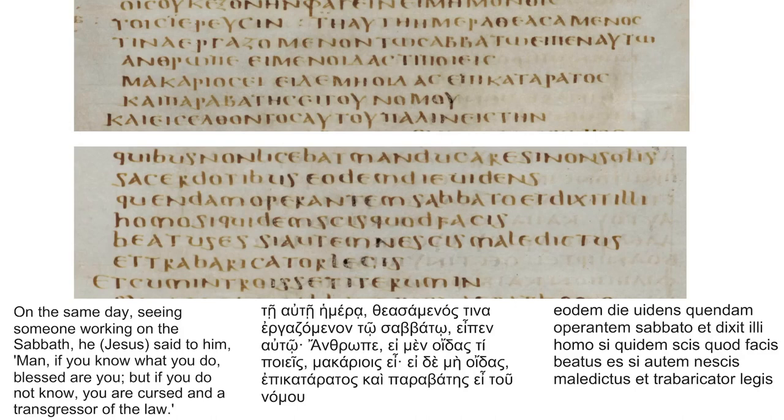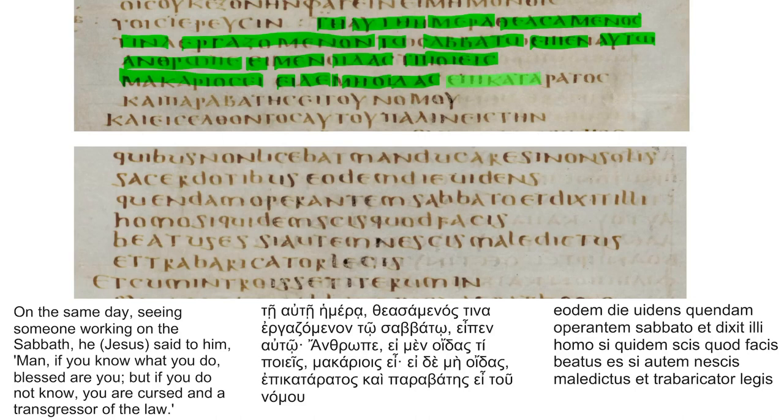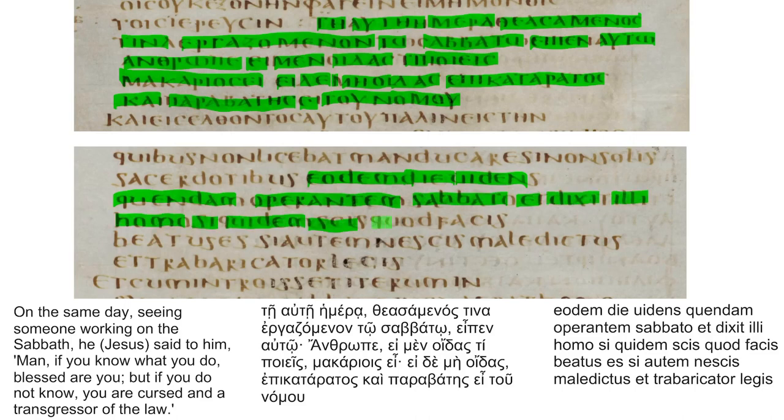The Greek manuscript reads — and since this is a diglot codex, I'll also read the corresponding Latin translation of this portion. For the English translation, I'll only be comparing the Greek, as usual.